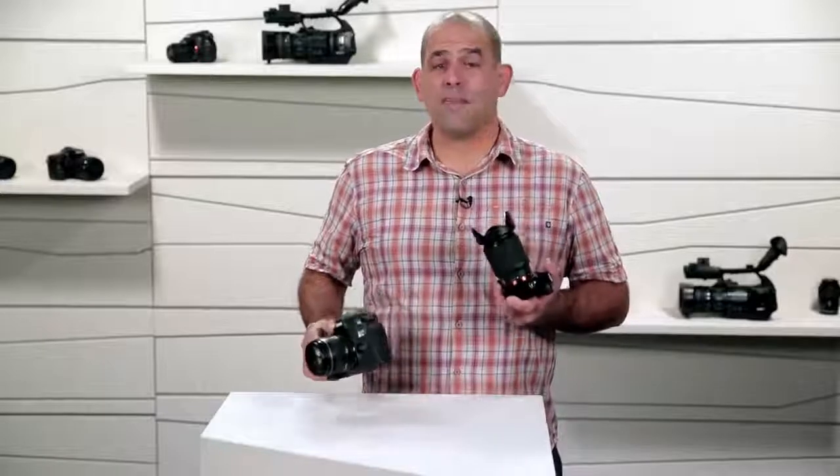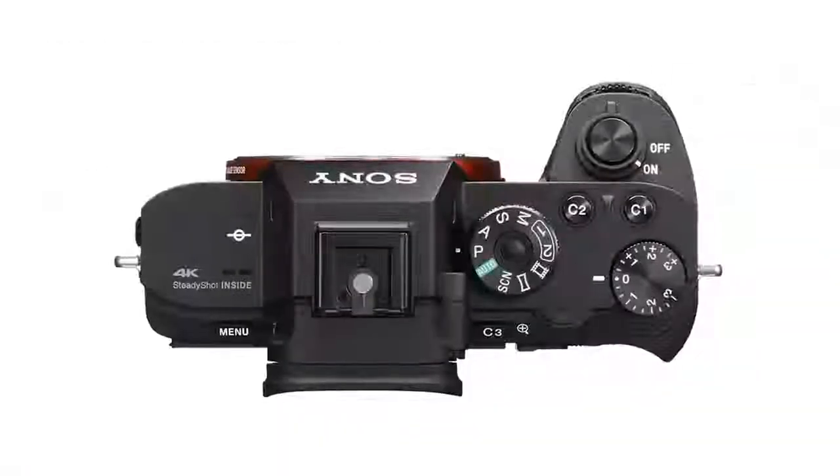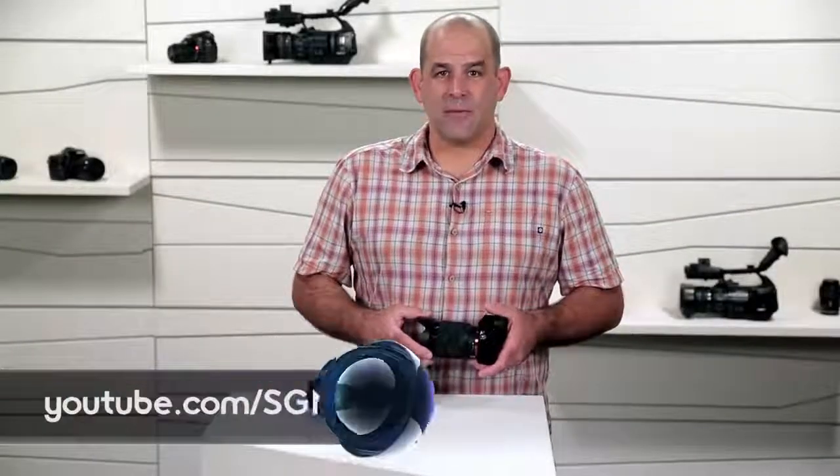When you boil it down, spec for spec, the lines are now blurred between DSLR cameras and mirrorless cameras. A top-of-the-line interchangeable lens camera like Sony's A7R II can deliver next-generation quality images. To stay on top of everything Sony, be sure to check out the Signal by Sony channel. This is Patrick Norton — I'll see you next time.